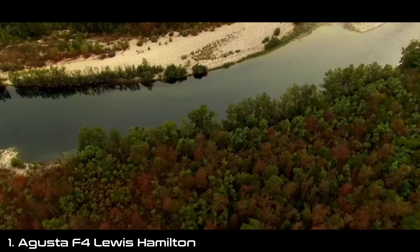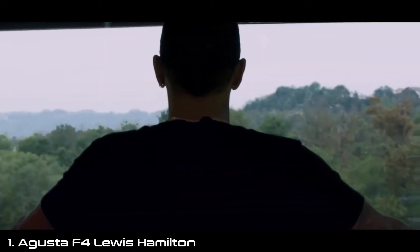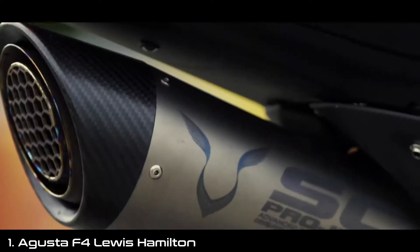For Christmas, my mom had bought me a book on the best bikes in the world. And the MV Agusta was on the front. I definitely think it's aggressive and elegant at the same time.